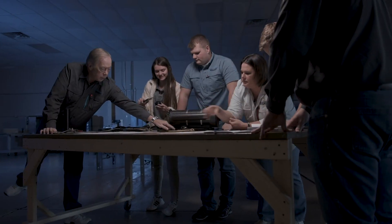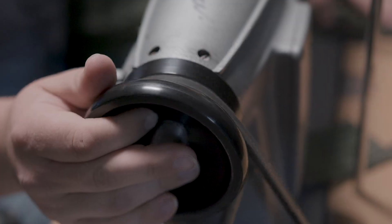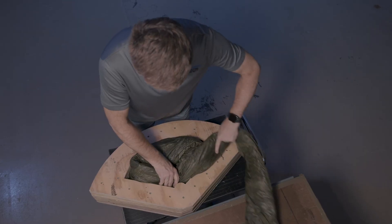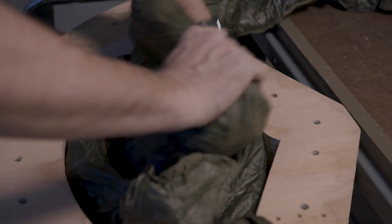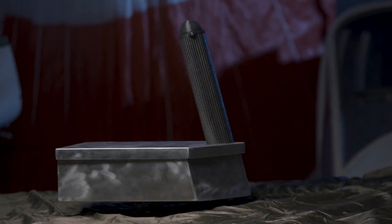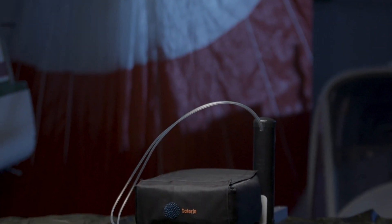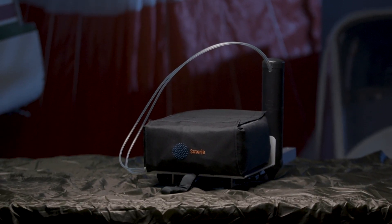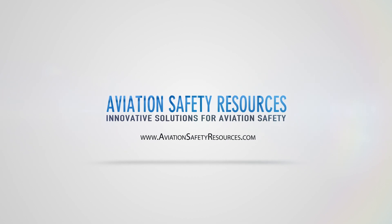Aviation Safety Resources is disrupting the market for aircraft emergency parachute recovery systems. ASR systems are smaller, lighter weight, and offer longer repack cycles than similar products in the current market. ASR has a recovery system available for every type of aircraft: sport, experimental, light sport, general aviation, urban air mobility, vertical takeoff and landing, electric propulsion, and unmanned aerial systems. Find the right product for your aircraft at AviationSafetyResources.com.